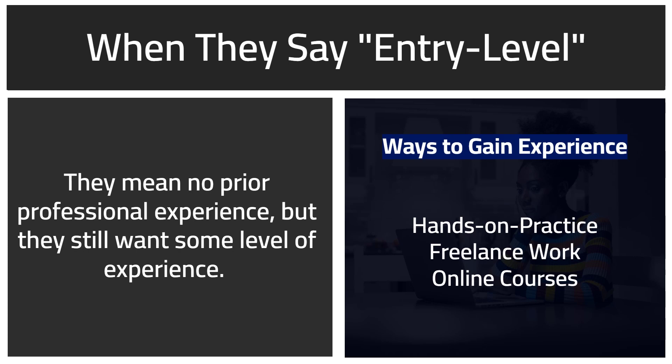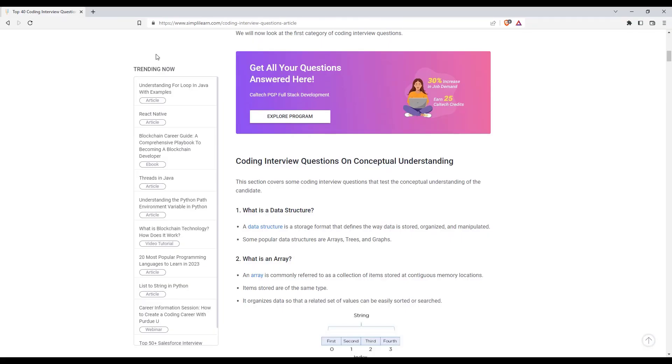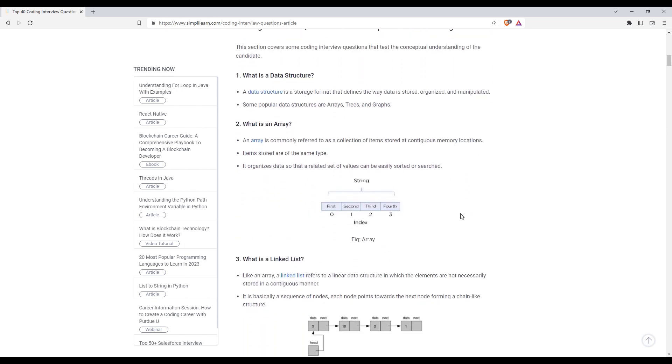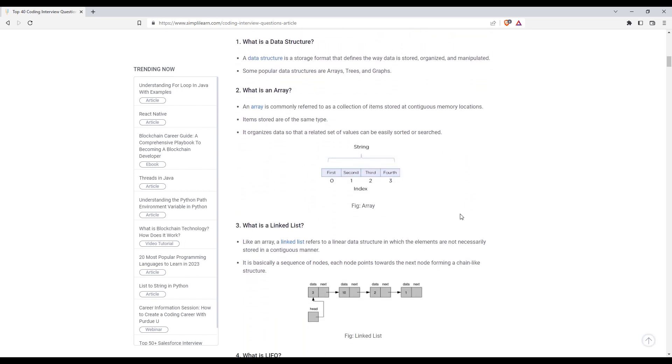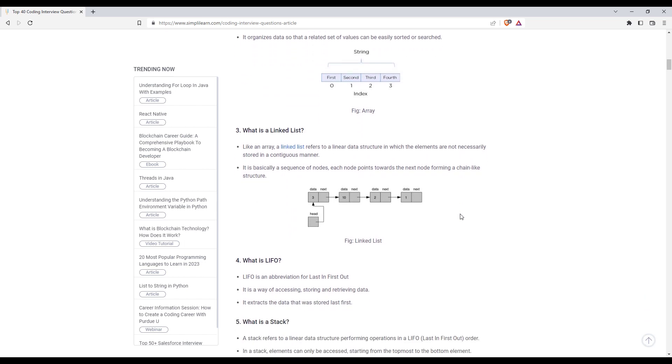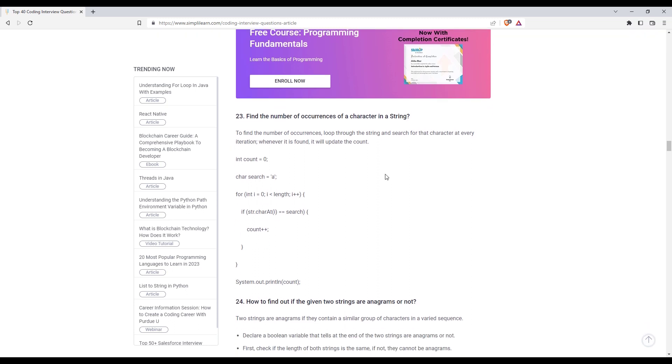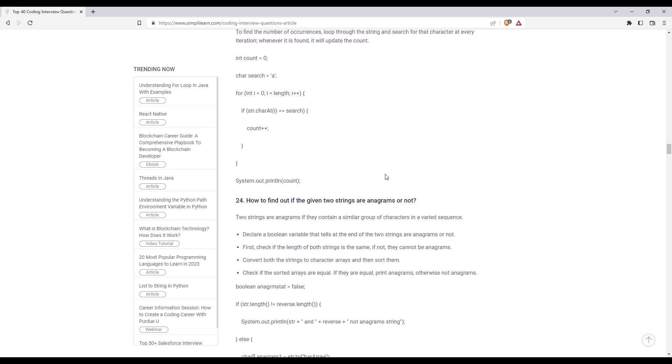What entry level really means is no prior professional experience, but they do want some experience. If you apply to a software engineering apprenticeship, they're going to give you several coding exercises to solve in a limited amount of time. If you apply to a data analytics apprenticeship, you'll be given several SQL scenarios to fulfill in a limited amount of time. If you don't have any practice experience with coding or SQL, you won't make it past the technical stage of the application.